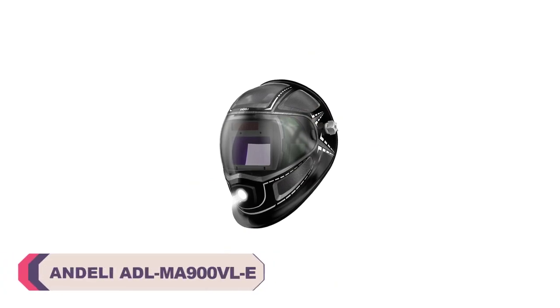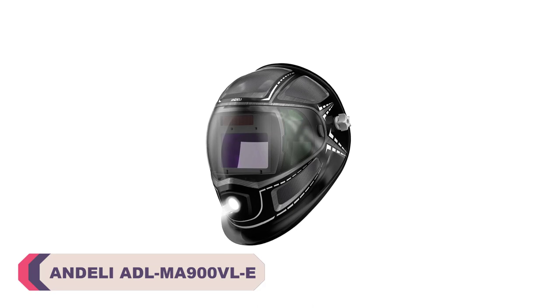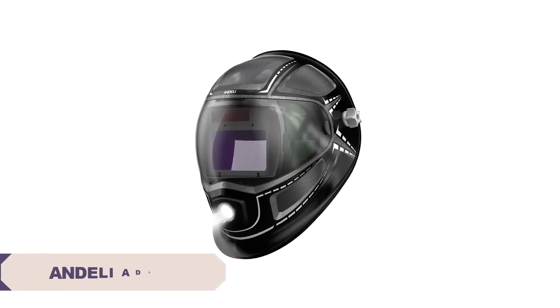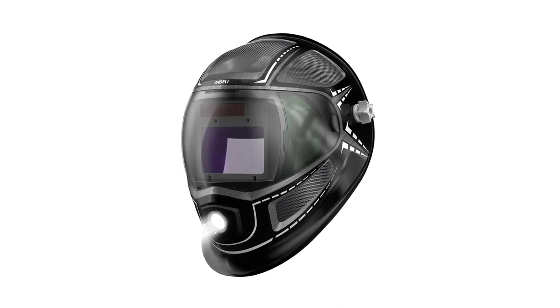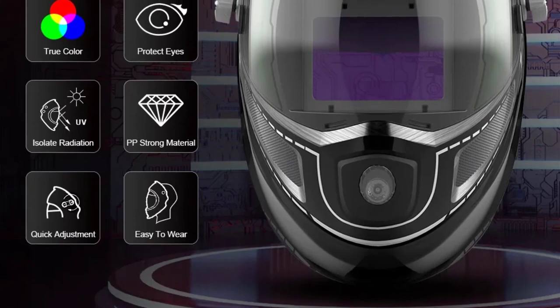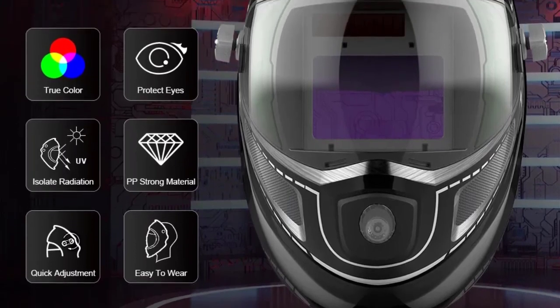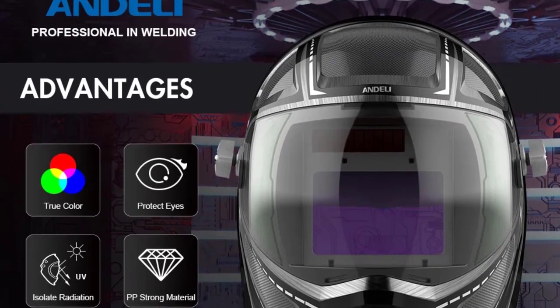Number 2: Andelli ADLMA900VLE Welding Helmet. The helmet's shell is constructed from high-quality polypropylene (PP), which provides excellent durability and protection. It feels sturdy and capable of withstanding the rigors of a welding environment. Andelli is a well-known name in the welding industry, and their reputation for producing reliable and high-quality welding equipment certainly holds true with this helmet.